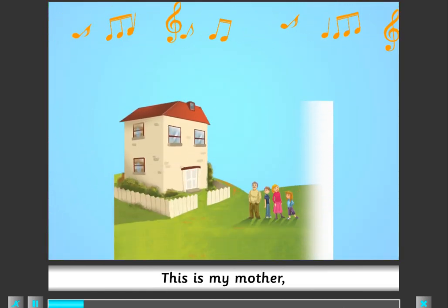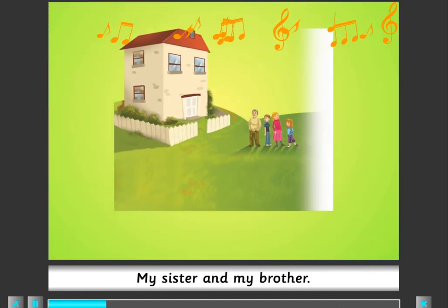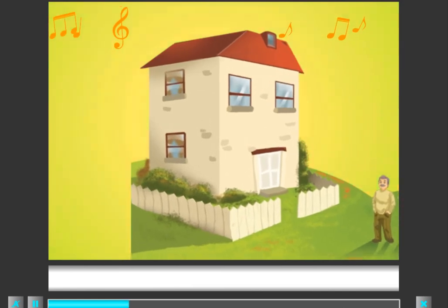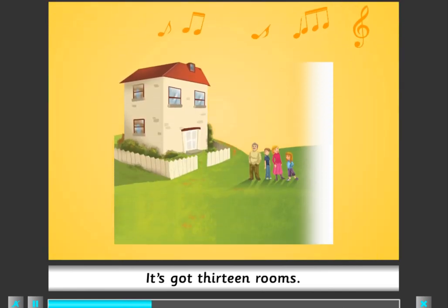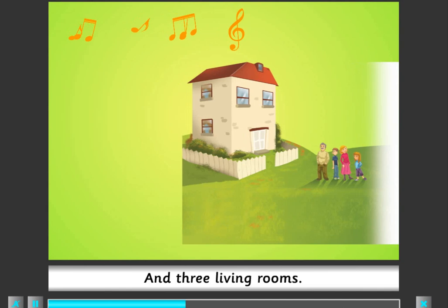This is my mother, my father, my sister and my brother. This is our house, it's got 13 rooms, a kitchen, three bathrooms and three living rooms.